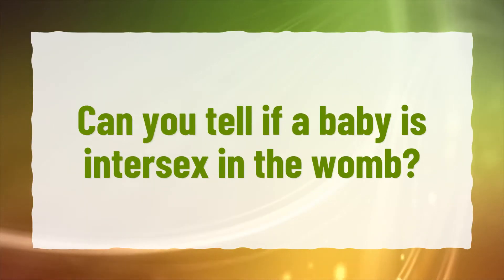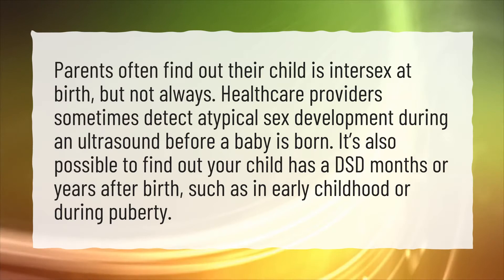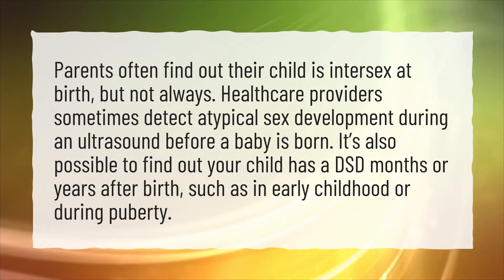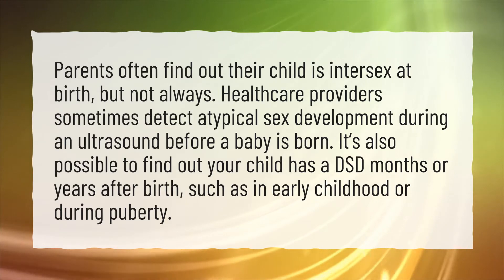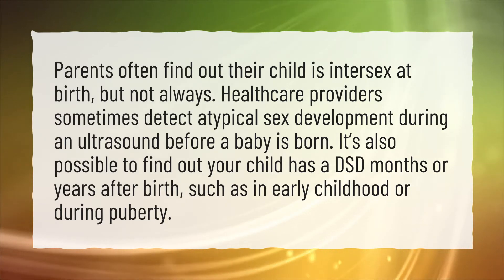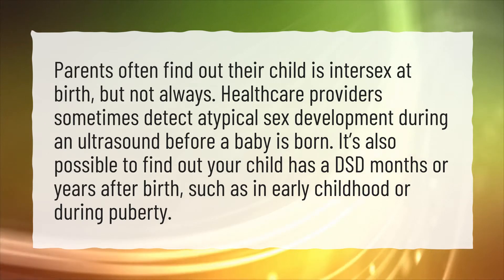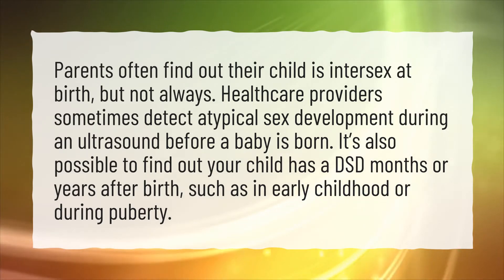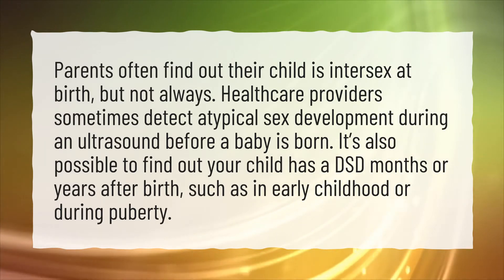Can you tell if a baby is intersex in the womb? Parents often find out their child is intersex at birth, but not always. Healthcare providers sometimes detect atypical sex development during an ultrasound before a baby is born. It's also possible to find out your child has a DSD months or years after birth, such as in early childhood or during puberty.